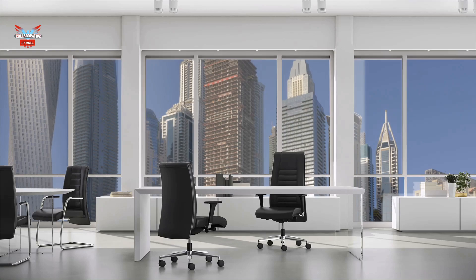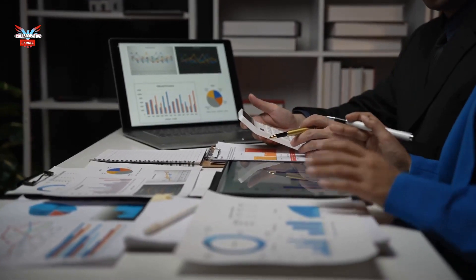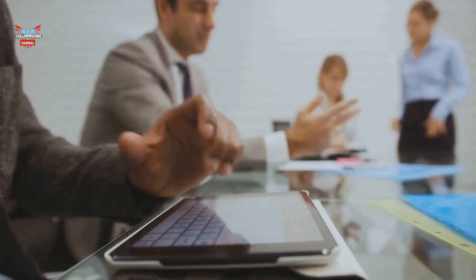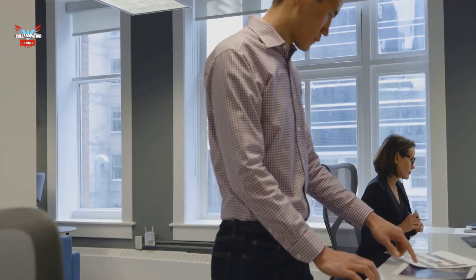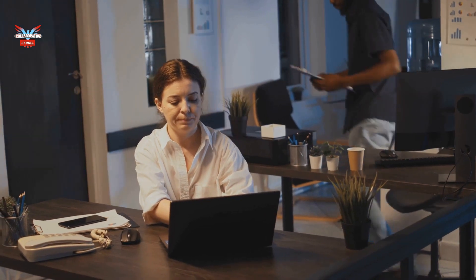Building the business case: beyond the hype. A successful OCM program starts with a clear understanding of the desired outcomes. Before diving head first into Copilot, companies should conduct a thorough cost-benefit analysis, considering not just the licensing cost but also the potential impact on productivity, training, and support needs. Identify target users — not every employee will benefit equally from Copilot. Targeting users who perform repetitive tasks or spend significant time on administrative work will yield the highest return. Quantify productivity gains by evaluating the potential time savings Copilot can offer for specific tasks and translating these into concrete benefits such as increased output or the ability to take on new projects.